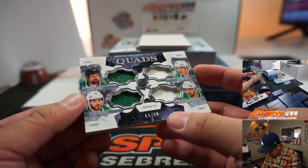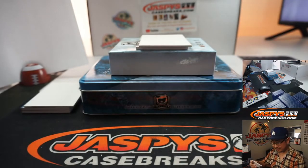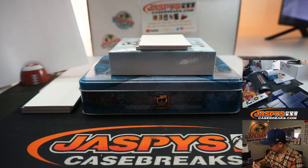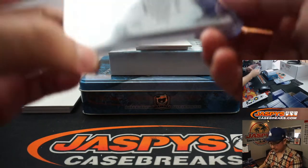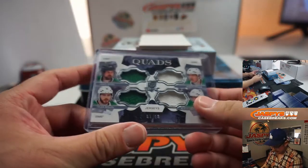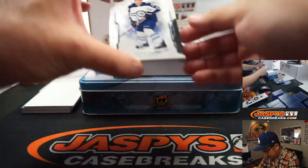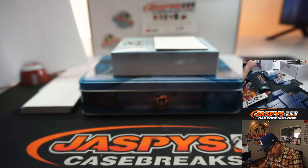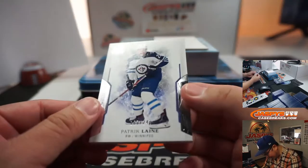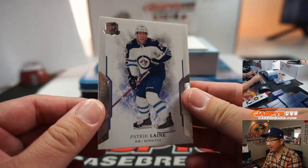We've got Quads, one out of ten, all-stars: Jamie Benn, Jason Spezza, Tyler Seguin, and Alexander Radulov. Close enough. There you go — number one, Matt Buckler. And the last one here is Patrick Laine, 180 out of 249. There you go, you can see it right there.